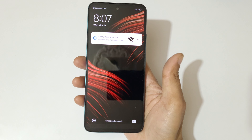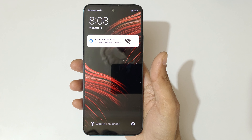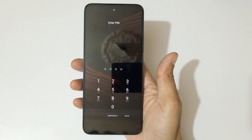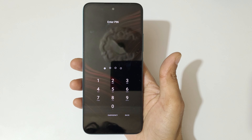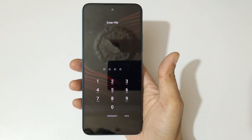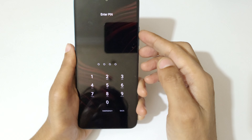Hey guys, welcome to my channel. In this video I'm going to show you how to hard reset the Poco M6 Pro 5G smartphone. This is helpful for those who have forgot their password.